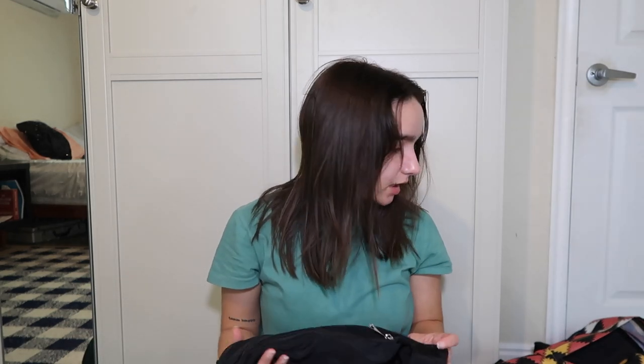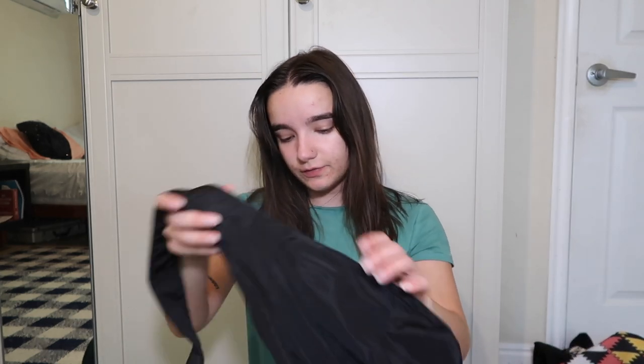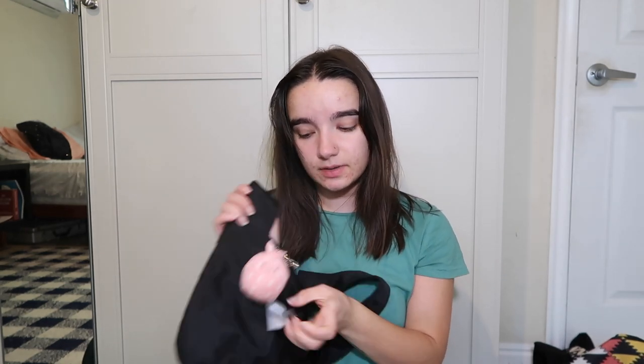Now let's do fanny packs. My first fanny pack I literally got from Amazon — it's got a keychain on it that my friend gave me. I'm pretty sure this was the one I wore to the Sabrina Carpenter Emails I Can't Send tour, and my friend gave it to me while we were at the concert because I took him to his first concert.